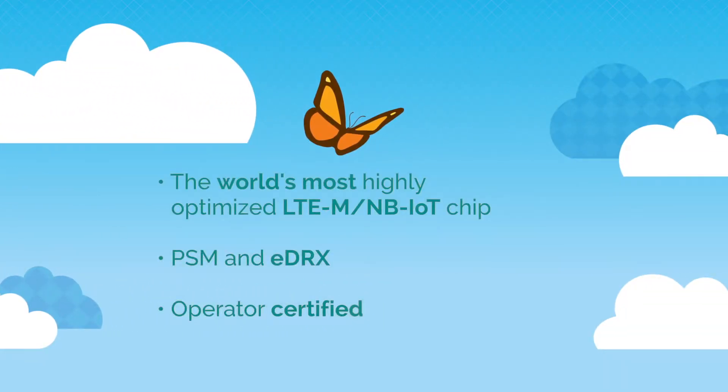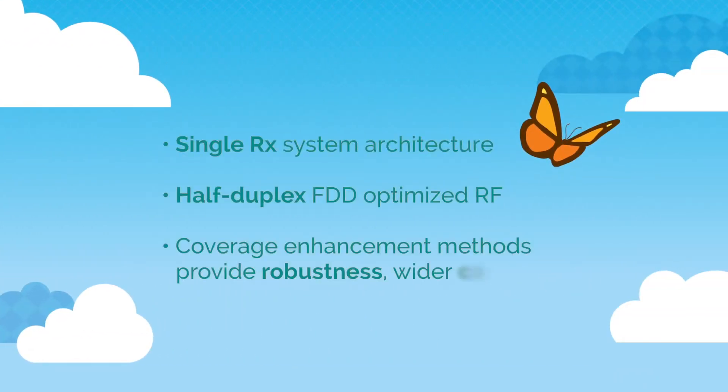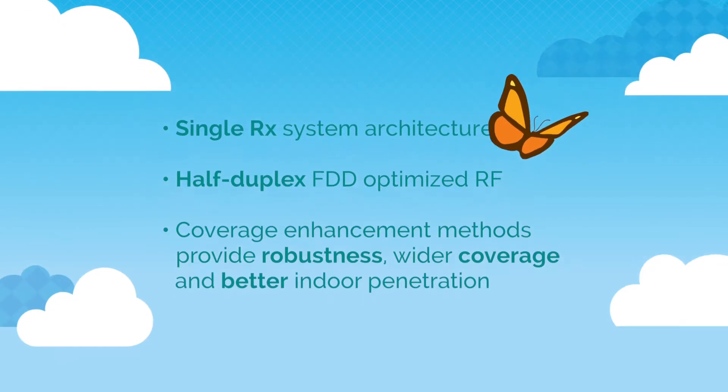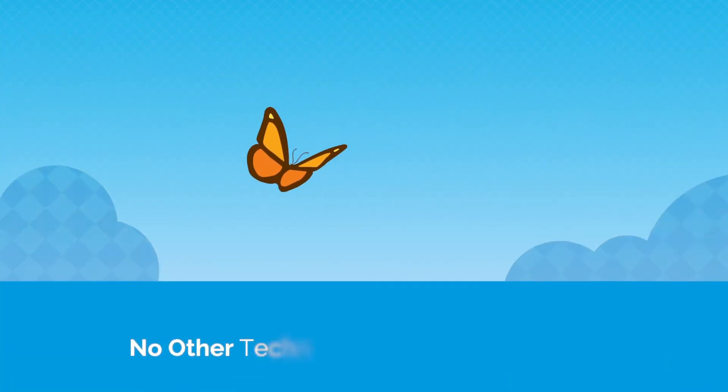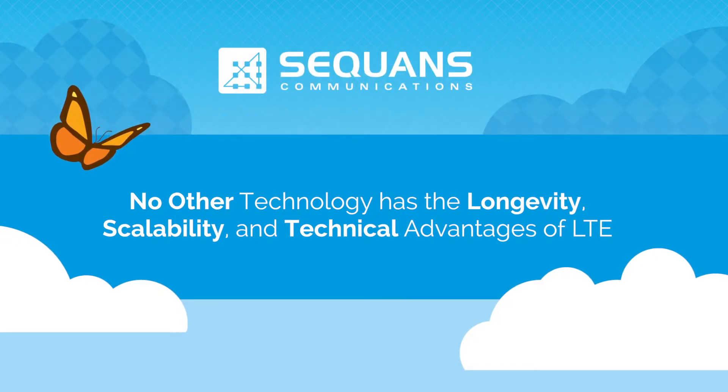Monarch, the first and most highly optimized LTE for IoT chip, is proving without a doubt the exciting ability of LTE to power the IoT better than any other low power wide area technology. Only LTE has the scalability, longevity, and technical advantages necessary to support the massive Internet of Things, and Sequans is leading the way.